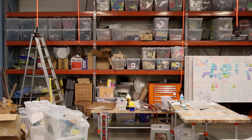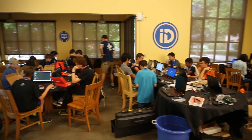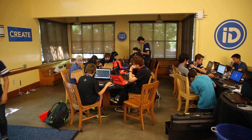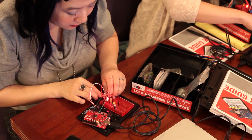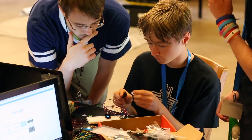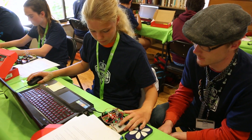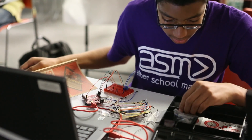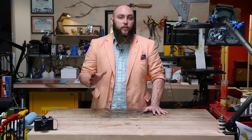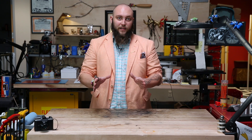Makerspaces are modern workshops where students can create projects they're passionate about in an environment that fosters and encourages learning through experimentation. Studies have shown that this kind of hands-on experimentation leads to a deeper learning experience. When used correctly, Makerspaces can inspire cross-disciplinary projects that are tied to established educational standards.